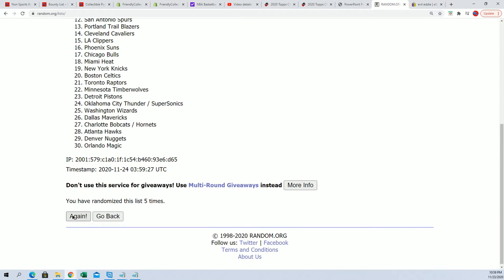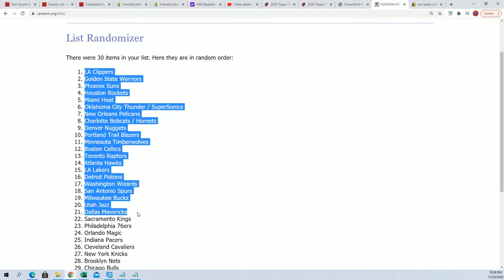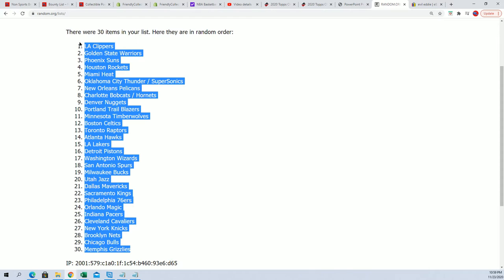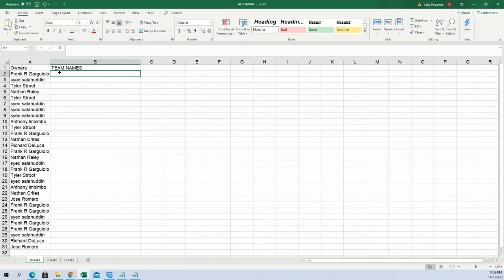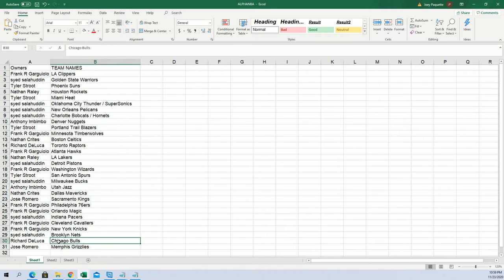Lucky number seven — good luck everybody. Let's see who gets those Grizzlies, who's gonna get those Pelicans. I see the Grizzlies, Bulls, and Knicks down there close to the bottom. Chicago Bulls for Richard, Grizzlies for Jose, Knicks for Frank.